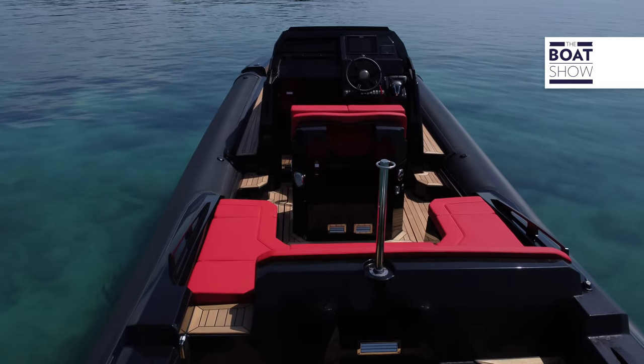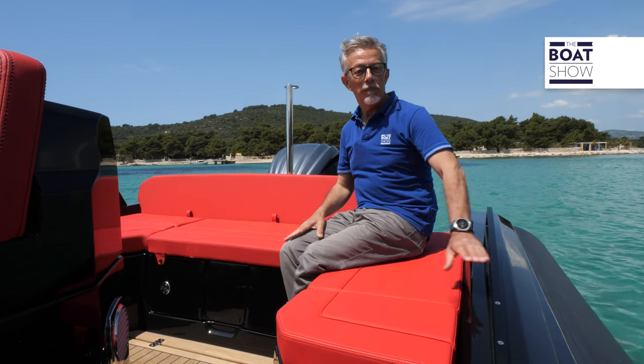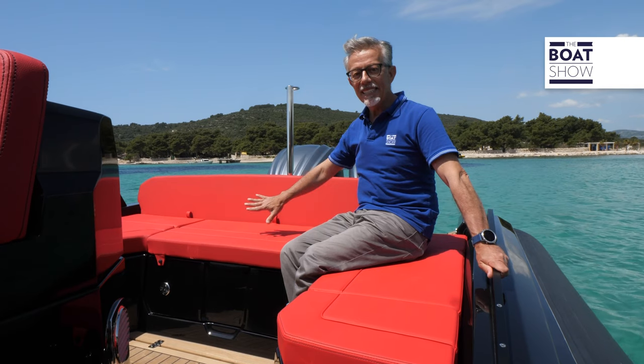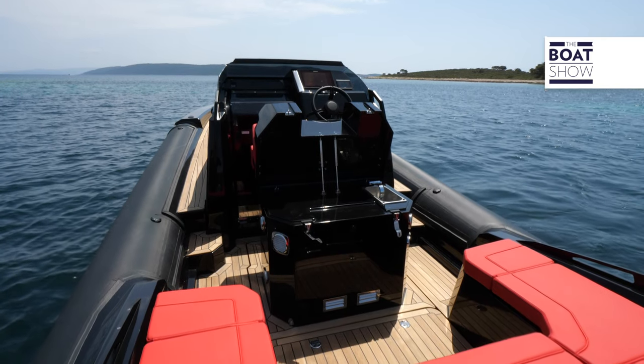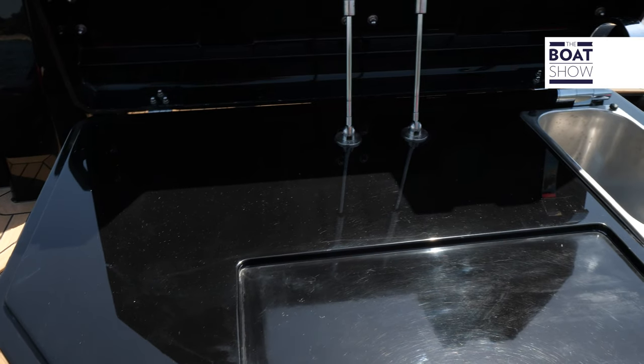In the cockpit, there is a sofa for six people. Those who sit on the sides can hold on to this stylized handrail, while those who sit in the center can lean on the backrest. In the quarter deck, you have the possibility of setting up a kitchen.